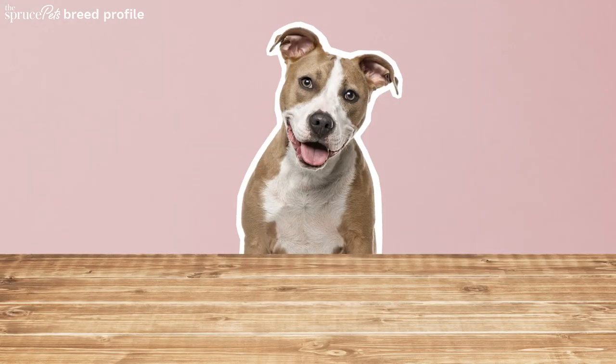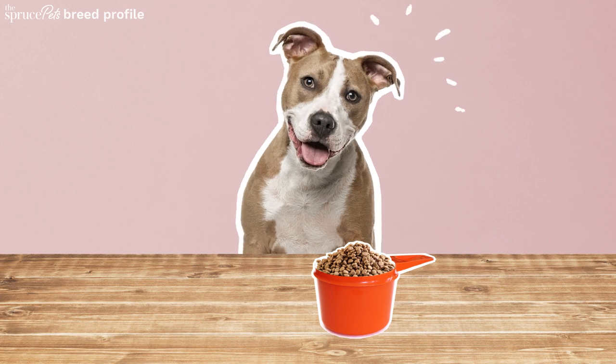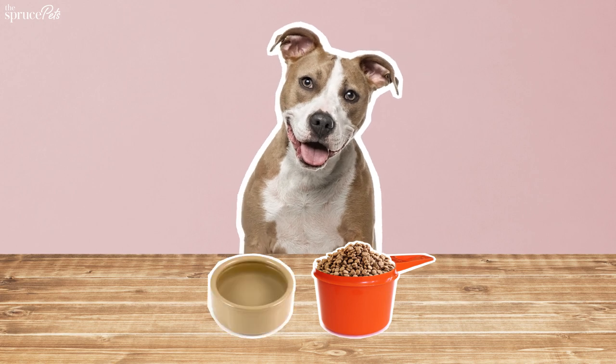If your Amstaff craves a high-protein diet, choose a meat-forward pet food that's formulated for a mid- to large-sized dog, and don't forget to refresh their water daily.